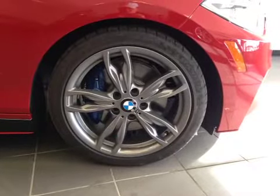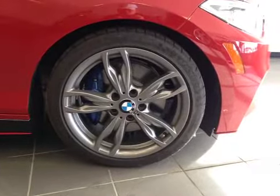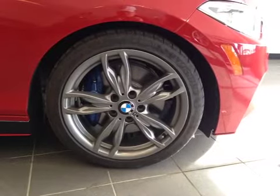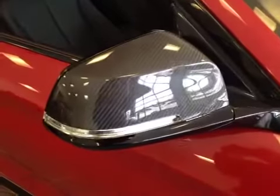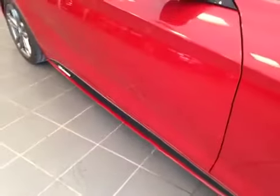Again, 18-inch BMW M Alloy wheels on Michelin 225/40-18 performance tires. These carbon side mirrors are equipped with turn indicators, and we also have an M Performance side skirt.